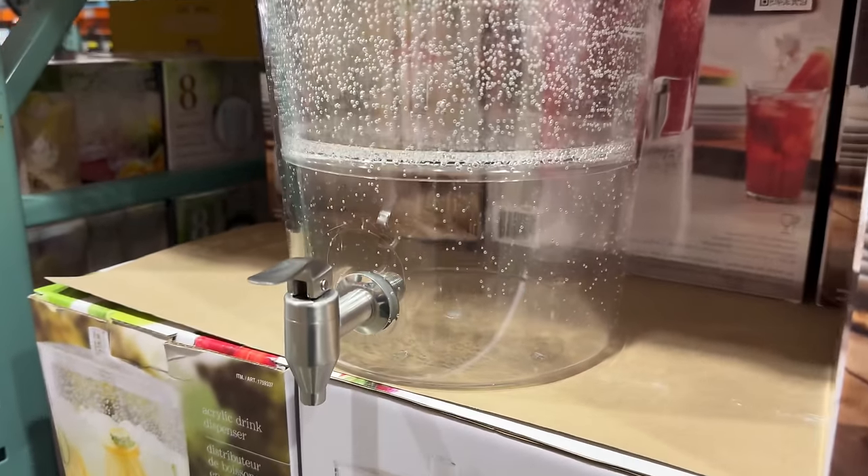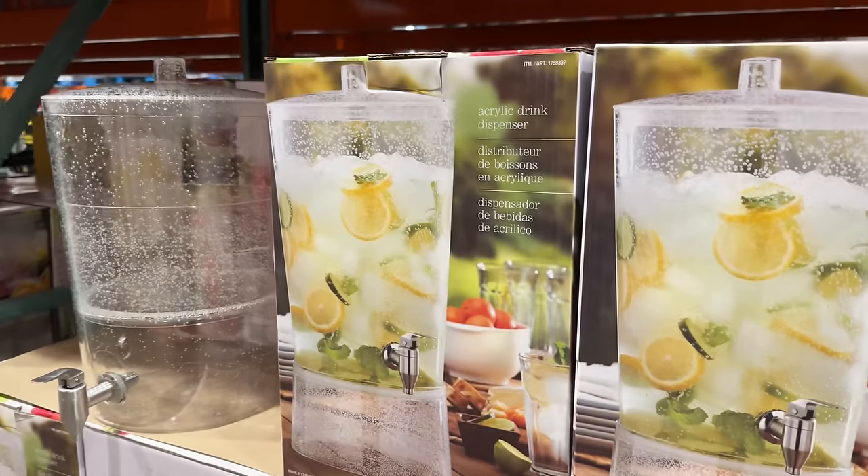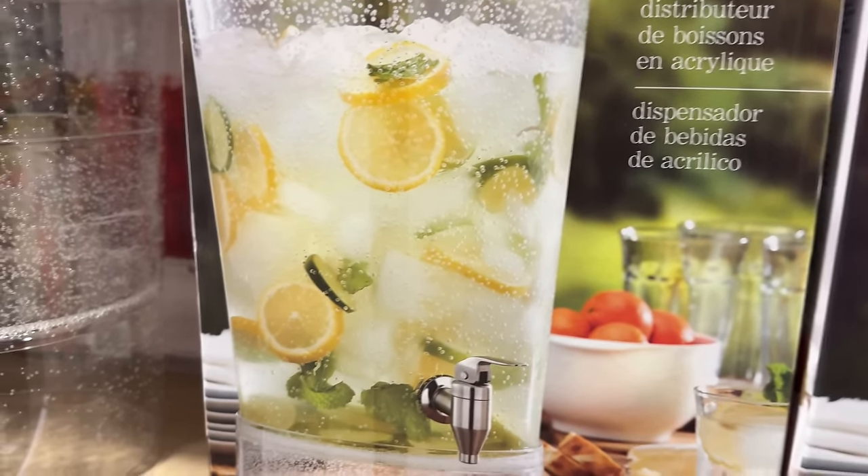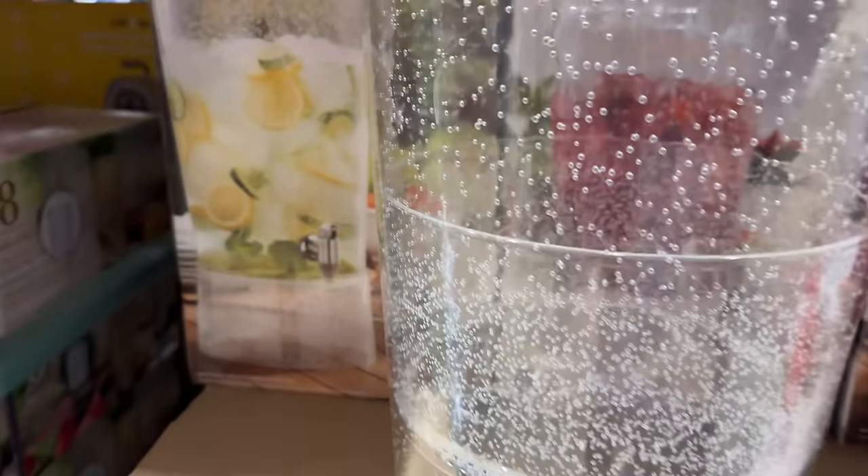This acrylic beverage dispenser for $20 has a removable base, a stainless steel spigot, and a 2.9 gallon capacity that is perfect for lemonade or iced tea and would hit the spot on a hot summer day.